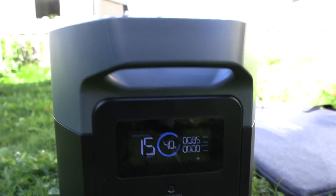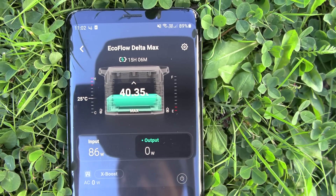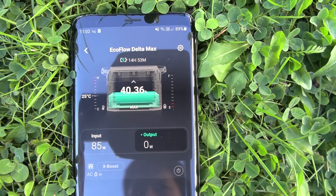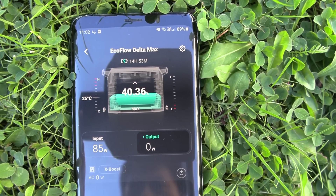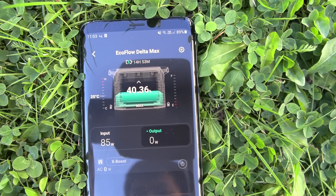I can show you more detail in the app — things like temperature in the EcoFlow battery and more decimal precision. We are now turning slowly, so the experiment begins.